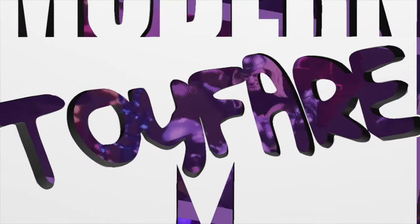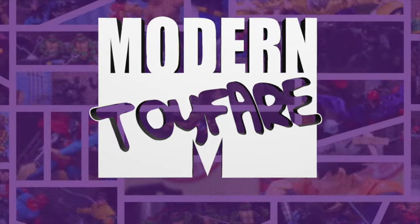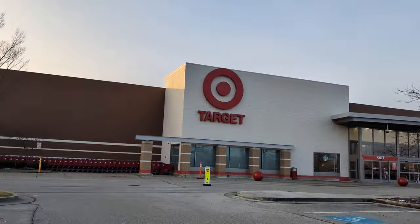Alright, I said I was done but we're doing one more target. We're here for another toy hunt — today is going to be a lot of targets. I'm currently on the hunt for Masters of the Universe, TMNT stuff for Jamar and maybe Nate. I also saw that the Jada Toys Street Fighter Ken figures are starting to hit, so hopefully we can come across that. Let's go inside and see if we can find something.